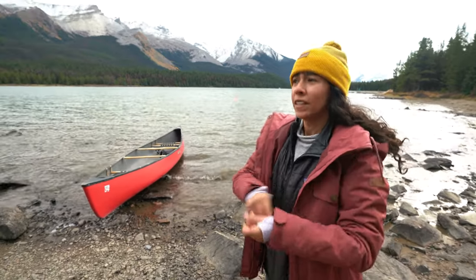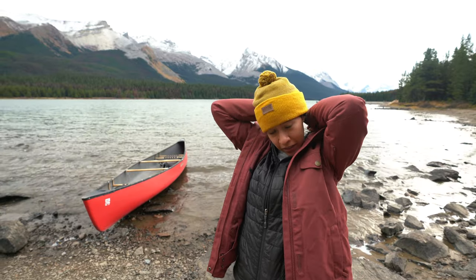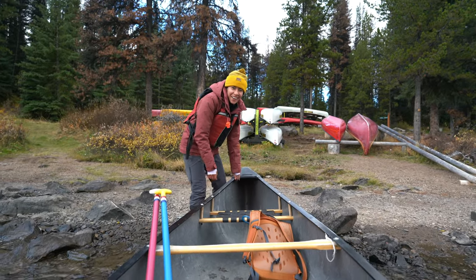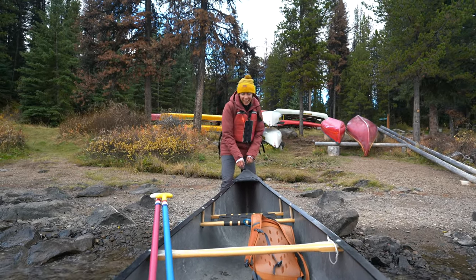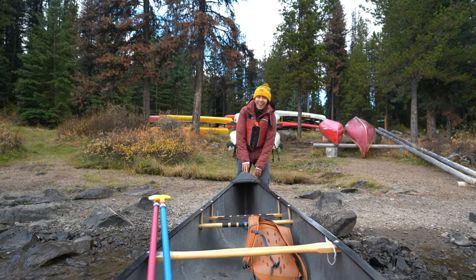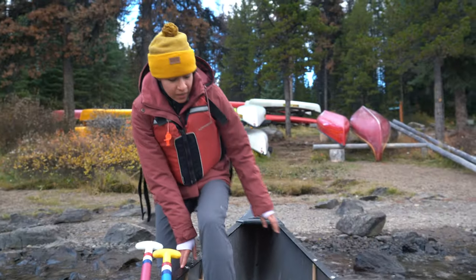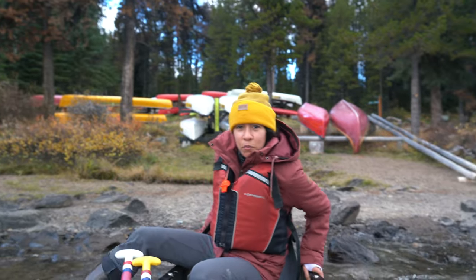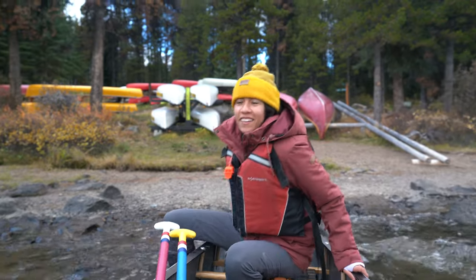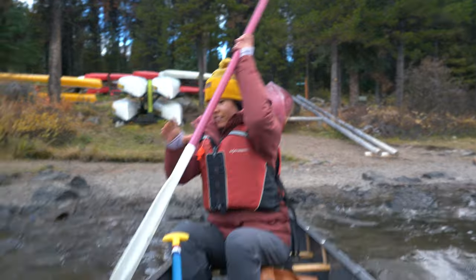Is this a good idea for a full day — which is how long we rented it for? Melanie's trying to get us launched. We need to go in further. We're taking off. Kick off so we can get some momentum. That's what you have paddles for. We're on our way.